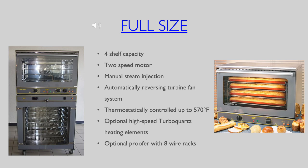Equipex full-size convection ovens offer the most sophistication for bread baking and other similar menu items. A manual steam injection feature allows for adding steam at the beginning of the bake cycle for a delicious crust.